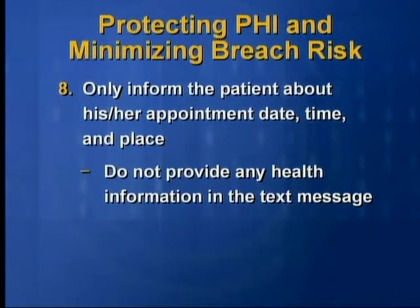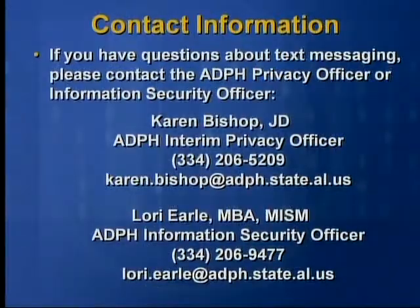Do not provide any health information in the text message. If you have any questions about text messaging, please contact the ADPH Privacy Officer or Information Security Officer.